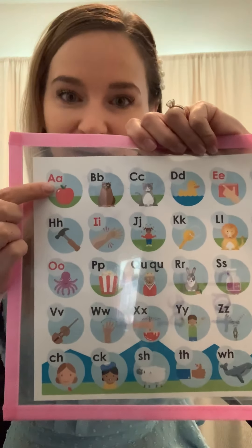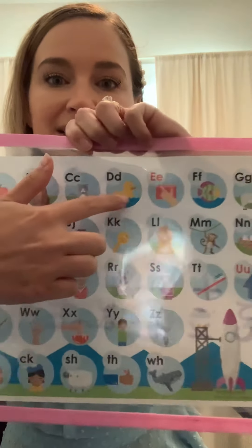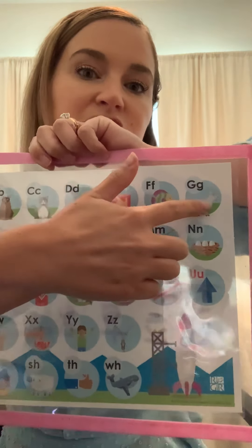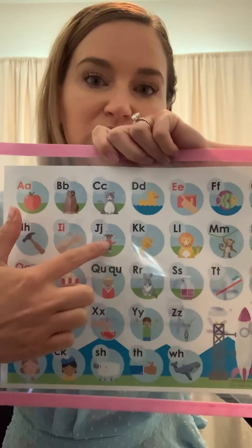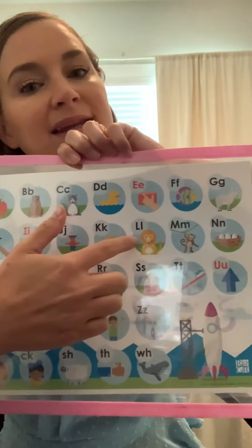A, apple, ah. B, bear, b. C, cat, k. D, duck, d. E, edge, e. F, fish, f. G, goat, g. H, hammer, h. I, itch, i. J, jump, j. K, key, k. L, lion, l.